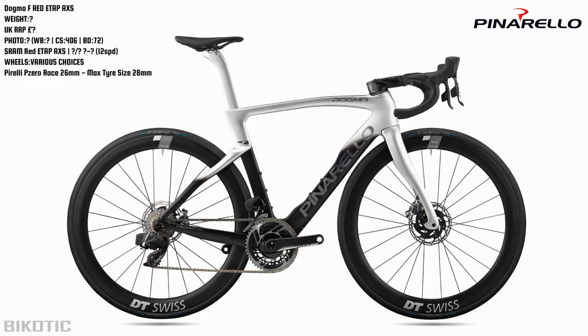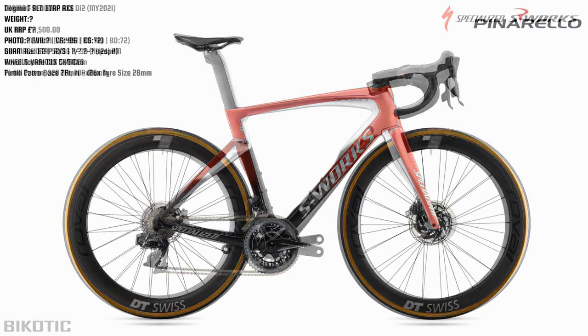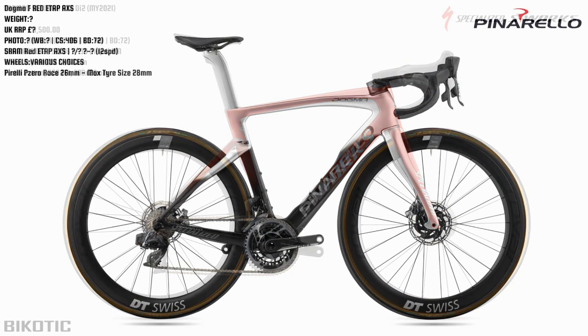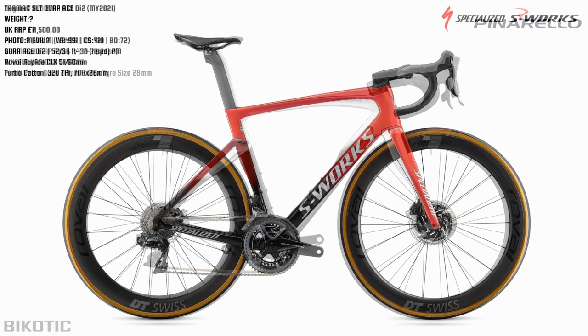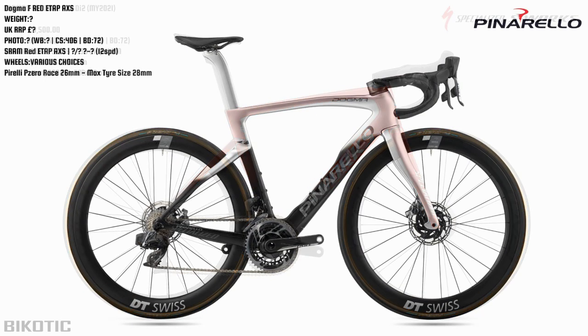If we compare it to the Specialized Tarmac SL7, which is one of its main competitors, the SL7 seems much higher at the front, and the Dogma F is a lot more curvy. I guess that comes down to personal preference. Comment down below which you prefer - the more straightforward Tarmac shapes, or the Dogma Fred with its curvy Italian styling.